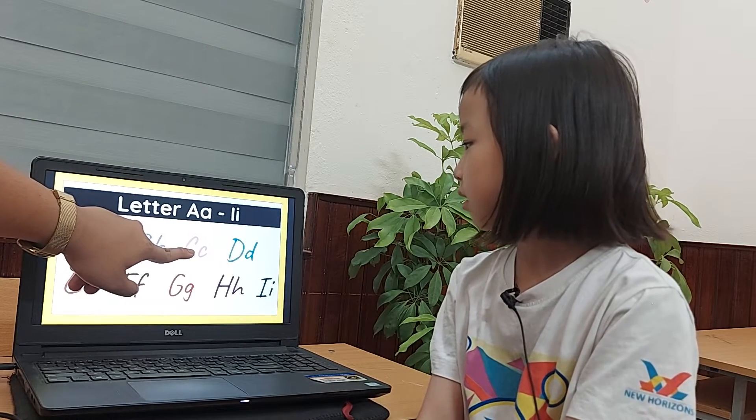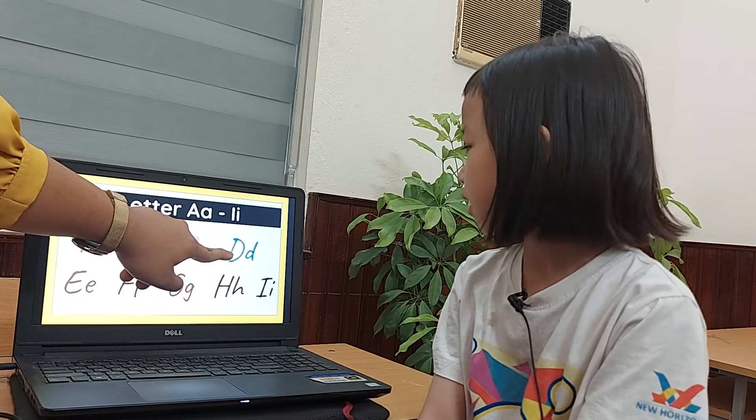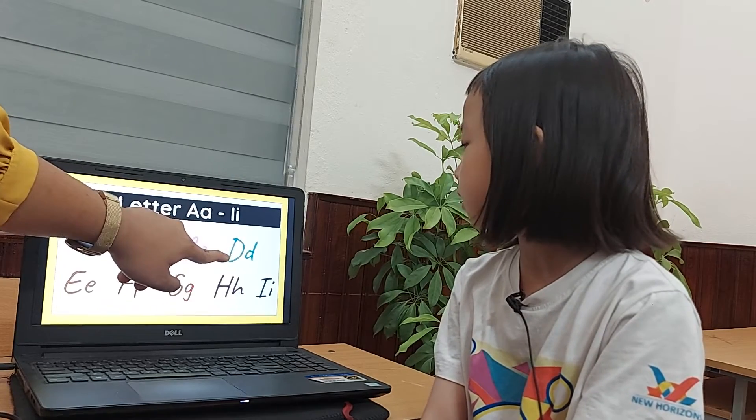What letter is this? T. What does it sound like? K. What letter is this? D. What's the sound like? Z.